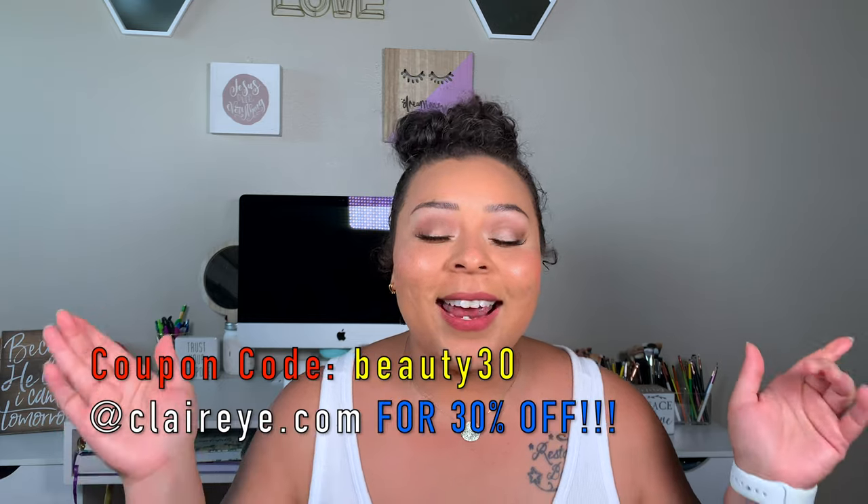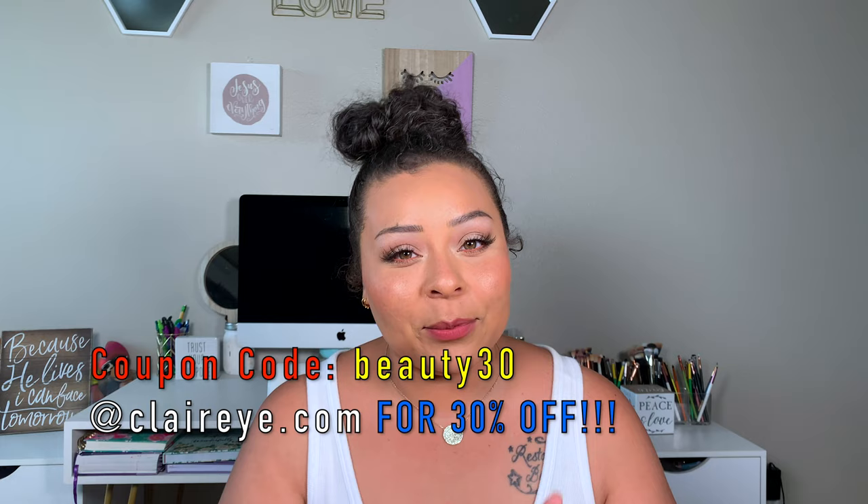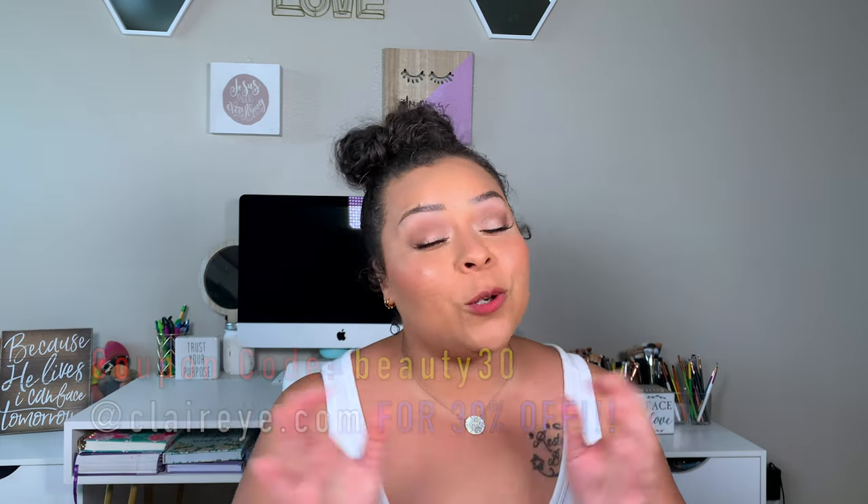When I first received these I wore them literally every day, and I must say I hope all contacts feel in your eyes the way that these do. I will have a coupon code for you guys — it is beauty30 — which gives you 30% off. The link will also be down below along with links to all the contacts I'm trying on today.